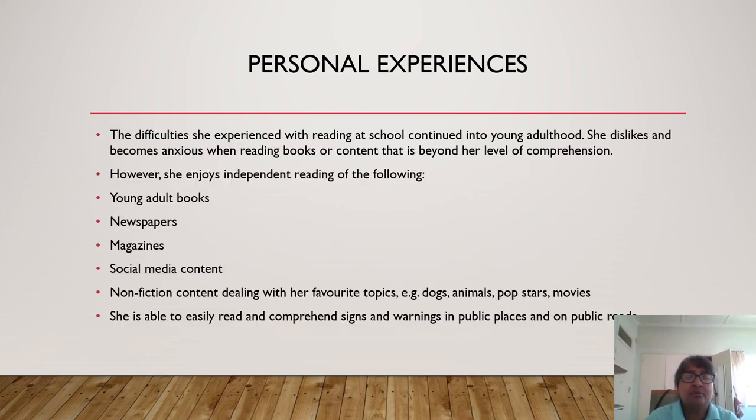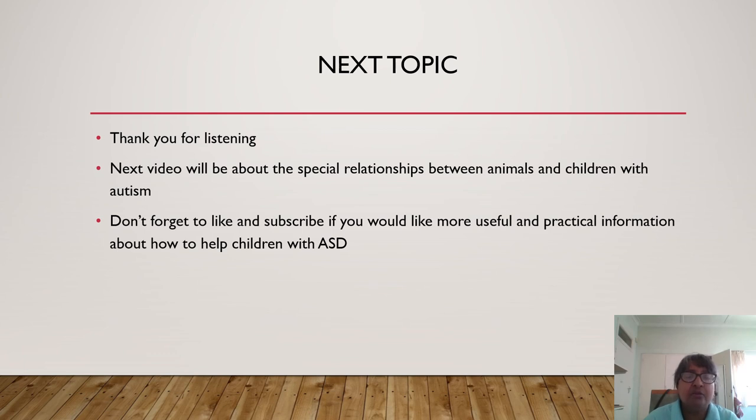The difficulties she experienced with reading at school continued into young adulthood. She dislikes and becomes anxious when reading books or content that is beyond her level of comprehension. However, she loves to read independently — young adult books, newspapers, magazines, social media content, and non-fiction content dealing with her favorite topics, for example dogs, animals, pop stars, and movies. She is able to easily understand and read signs and warnings in public places and on public roads. Thank you for listening, and I hope and wish that you have a lot of success in your efforts to help your child to read. Our next video will be about the special relationship between animals and children with autism.